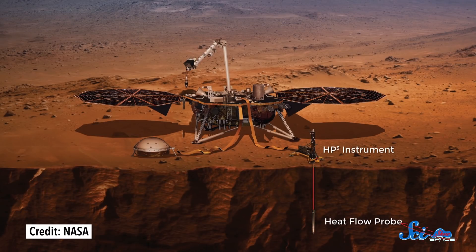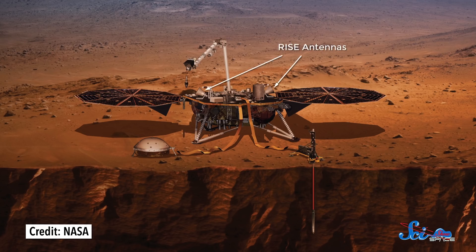To figure out Mars's rate of cooling, HP³ — the Heat Flow and Physical Properties probe — is going to drill five meters into the crust, leaving behind heat sensors every so often along the way. RISE, or the Rotation and Interior Structure Experiment, is going to get really precise measurements of Mars's rotation and wobble. Those tiny fluctuations in the planet's movements are affected by the stuff inside it, like if there's liquid sloshing around, so these measurements should tell us how big and solid Mars's core is.